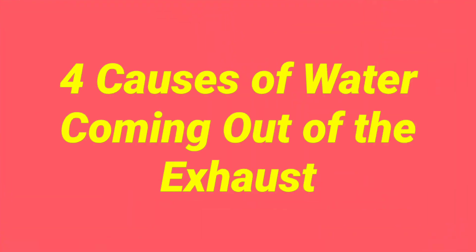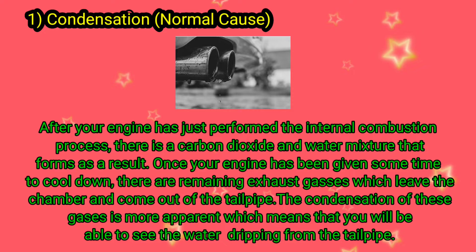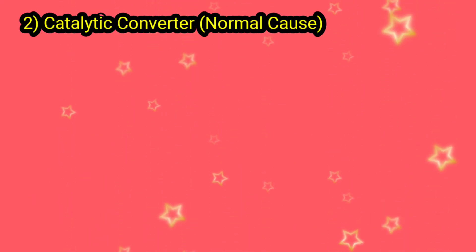Four causes of water coming out of the exhaust. One: condensation — a normal cause. After your engine has just performed the internal combustion process, there is a carbon dioxide and water mixture that forms as a result. Two: catalytic converter — a normal cause.